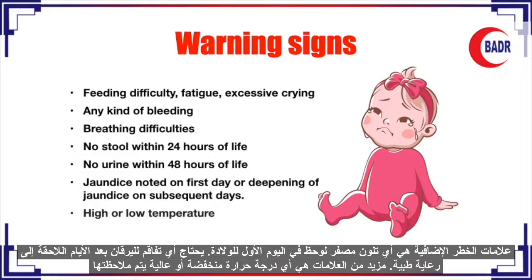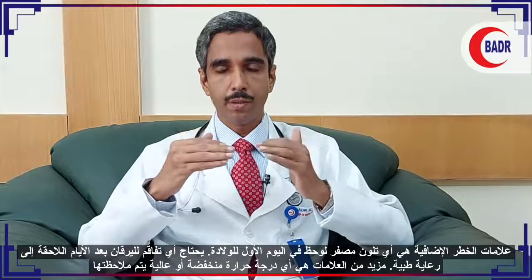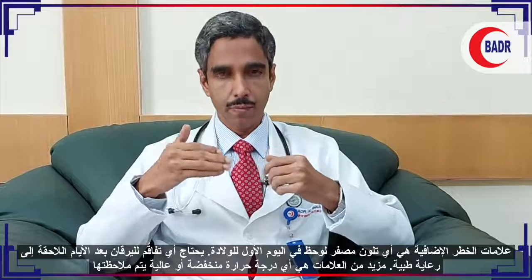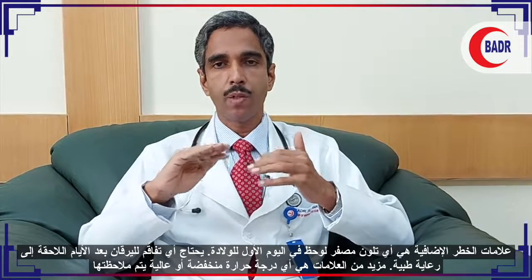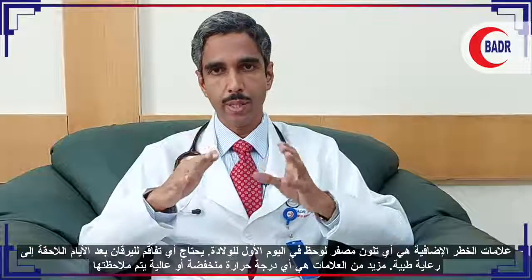Further danger signs include any yellowish discoloration noted on the first day, called pathological jaundice, or any deepening of jaundice in subsequent days, especially in a setting of RH isoimmunization, RH negative mother, or ABO setting, which needs medical attention. Also, hyperthermia (fever or high temperature) or hypothermia (low temperature) also require immediate medical attention.